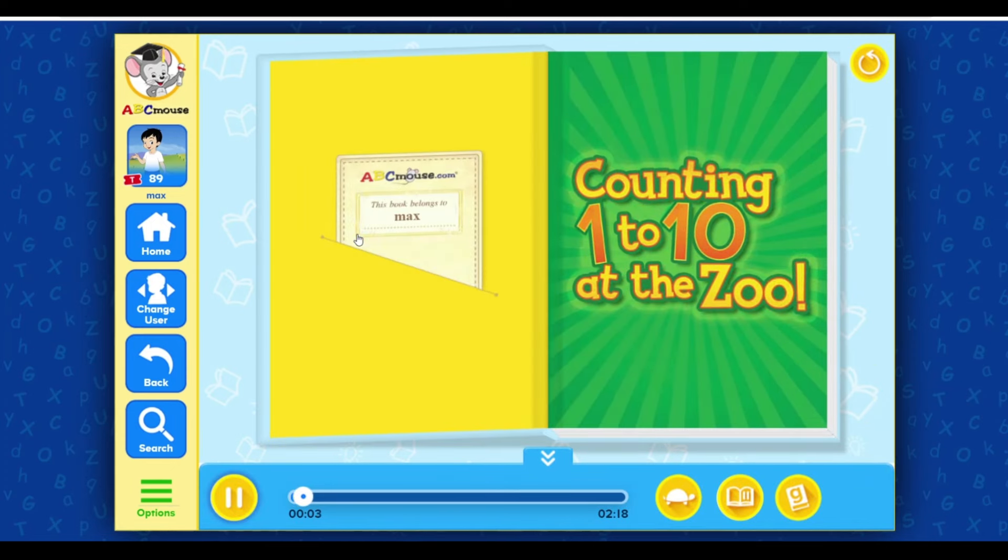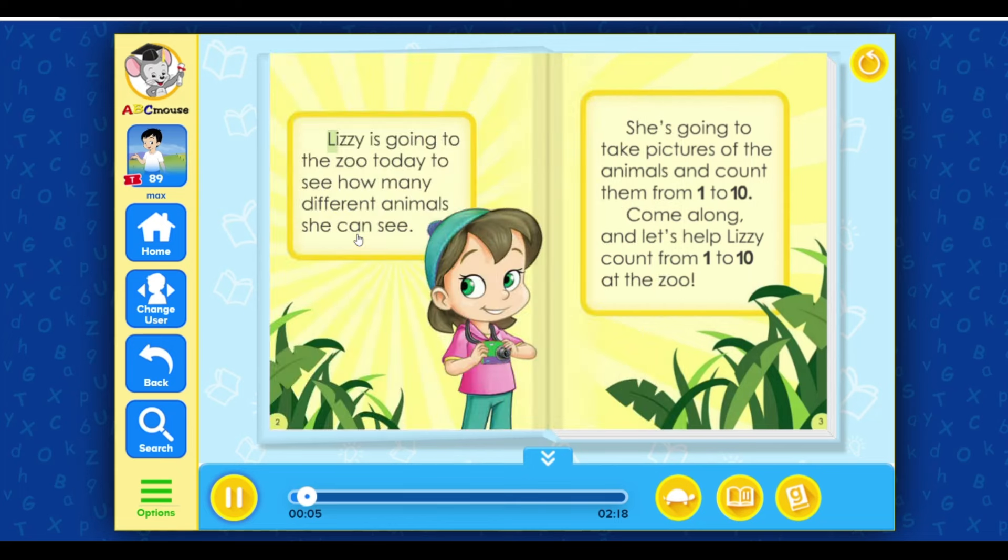Counting one to ten at the zoo. Lizzy is going to the zoo today to see how many different animals she can see. She's going to take pictures of the animals and count them from one to ten. Come along and let's help Lizzy count from one to ten at the zoo.